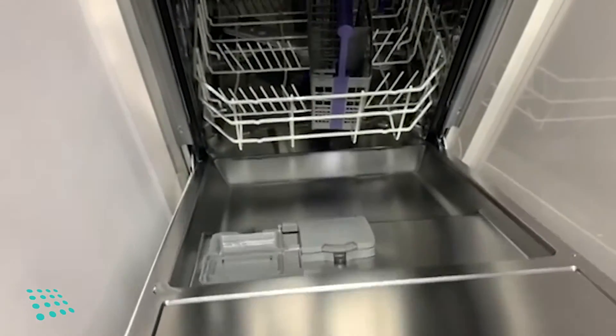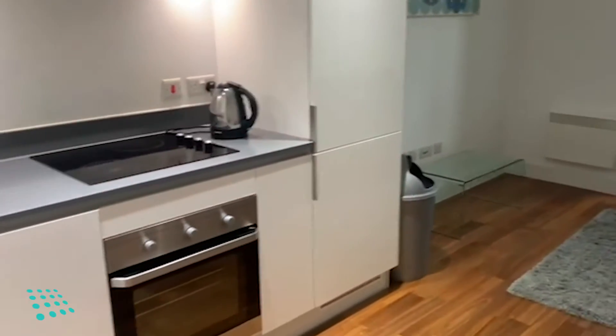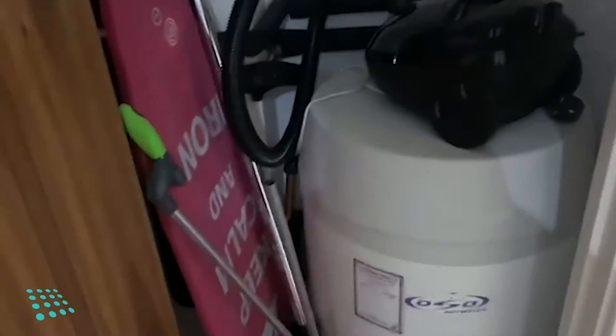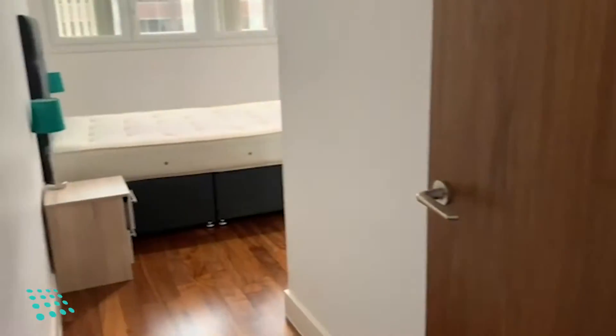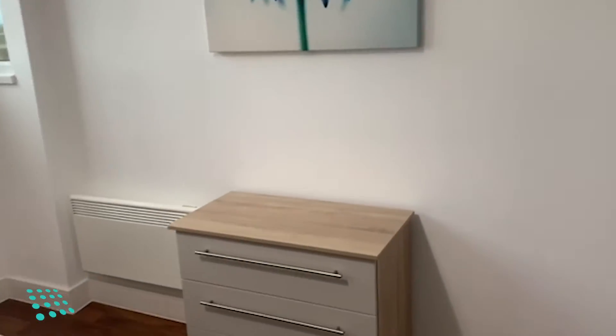Dishwasher, and then into the bedroom — it's a good size with a wardrobe and drawers.